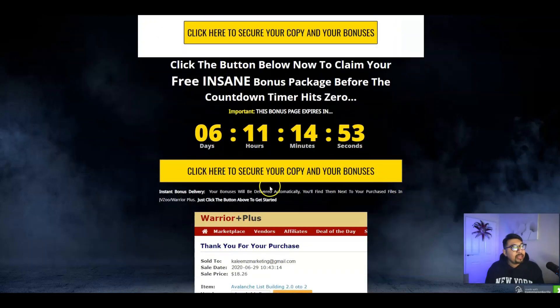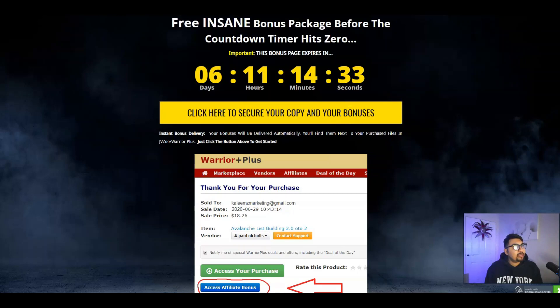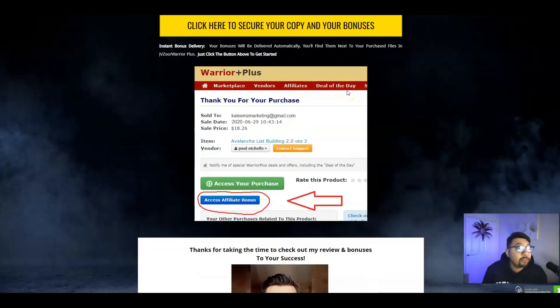That will take you to the sales page of the ChatGPT Alternative. Scroll down and click to download everything. Once you make your purchase, you'll be taken to a page — click the button that says 'Early Bird, Click Here to Join.' This product is hosted on WarriorPlus platform so the purchase goes through WarriorPlus. Click and confirm your purchase, and I will be sending you all my bonuses.